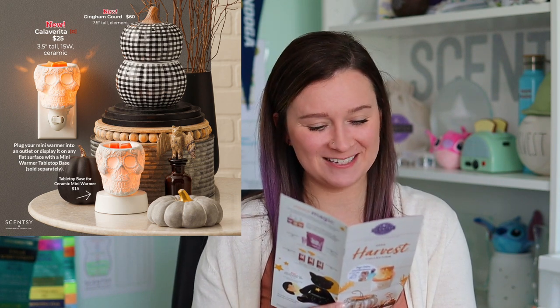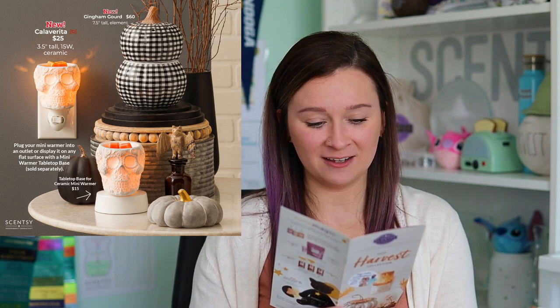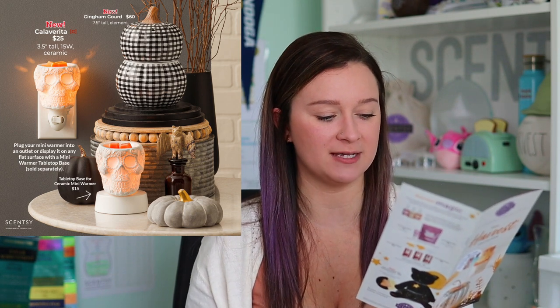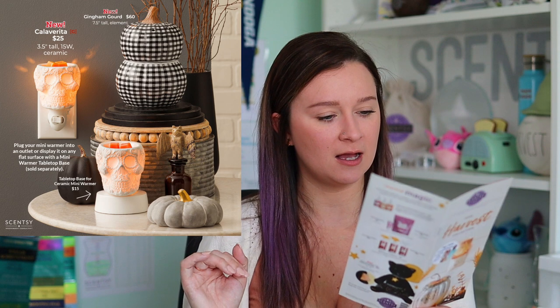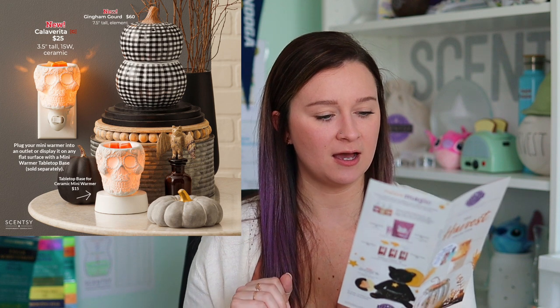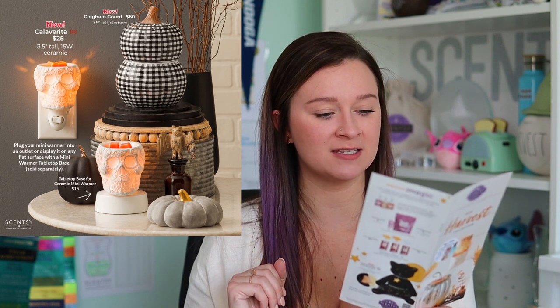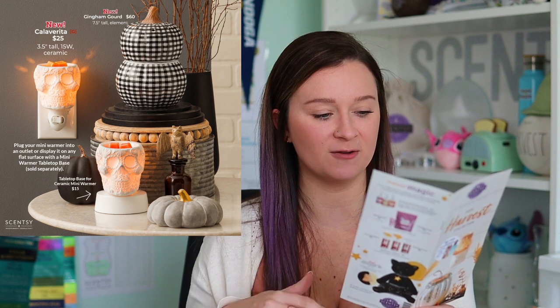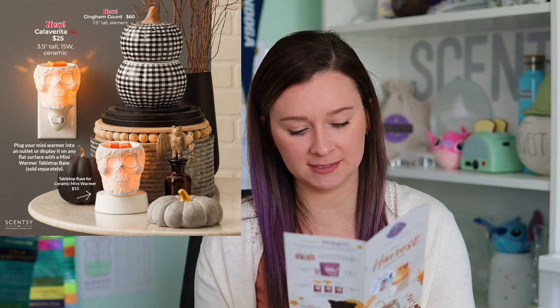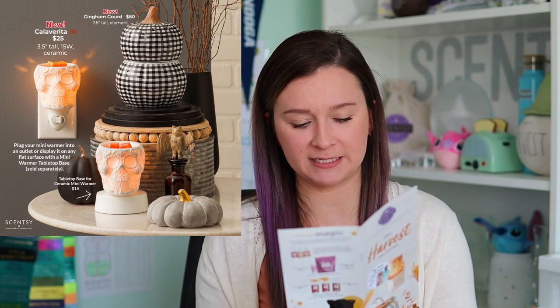We have a new mini warmer called the Calaverita, which reminds me of the movie Coco. It's a sugar skull mini warmer — three and a half inches tall, uses a 15-watt bulb, and is ceramic. The pamphlet says the intricate detail comes alive when lit. These pictures show it as both a wall plug-in and sitting on a tabletop base, which is purchased separately. The ceramic mini warmer base is $15.